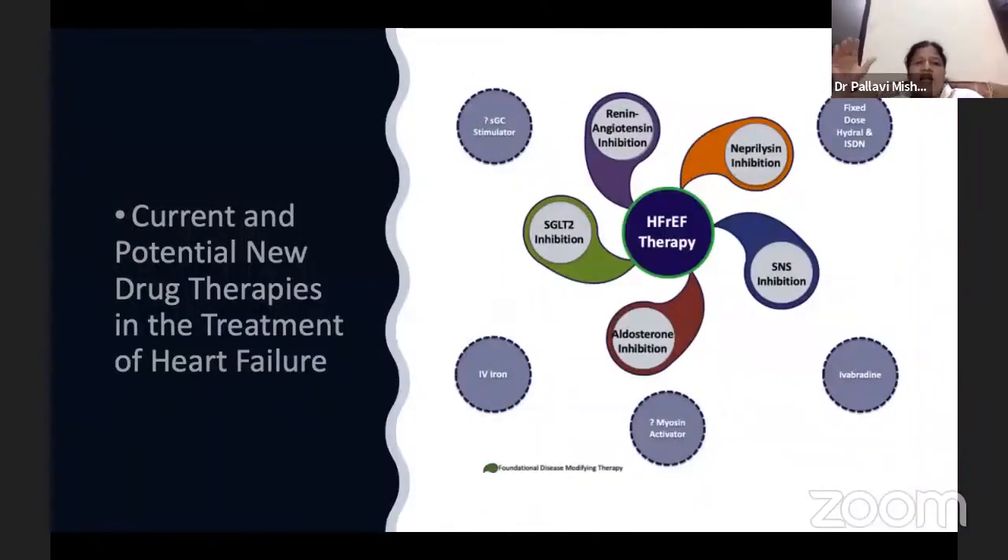Current and potential new drug therapies in treatment of heart failure. Before one decade, we didn't have drugs that covered all the pathophysiological mechanisms of heart failure. But in the last decade, new drugs have changed treatment of heart failure with reduced ejection fraction — including neprilysin inhibition, RAS inhibition, SGLT2 inhibition, aldosterone inhibition, and sympathetic nervous system inhibition. We can also add soluble guanylate cyclase stimulators, IV iron therapy, myosin activators, ivabradine, and fixed-dose hydralazine and isosorbide dinitrate.